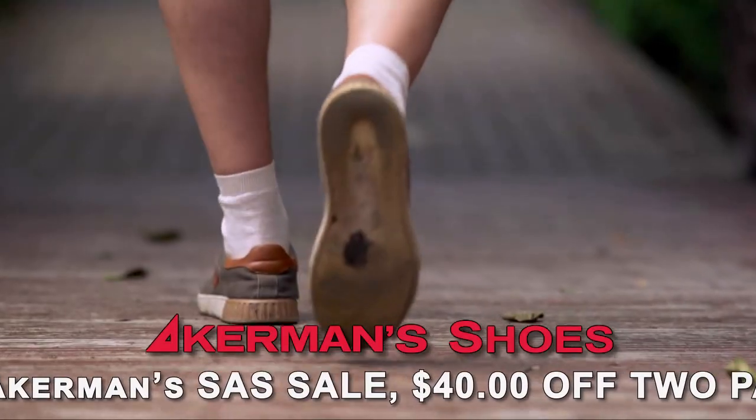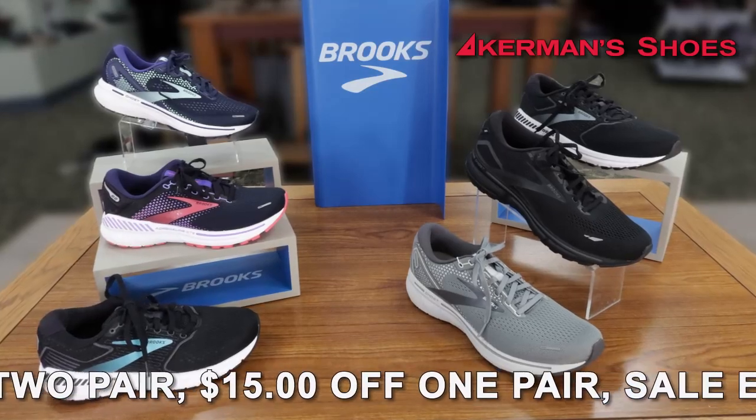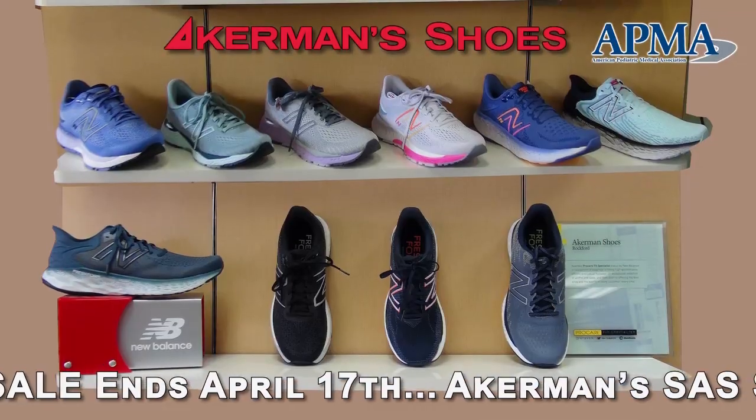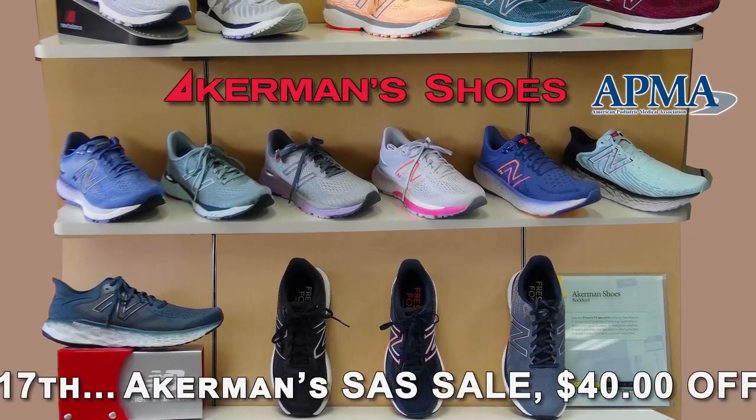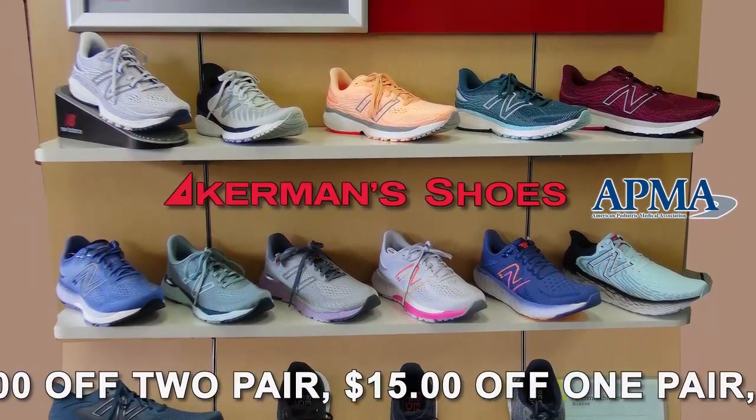With the right shoe, your body works smarter, not harder. After 40 years of research, we've designed shoes for the way your body moves naturally, and they are available in extra-wide widths. Ackermans carries APMA-approved New Balance, top-rated with an ideal balance of aesthetic and function for everyday wear.